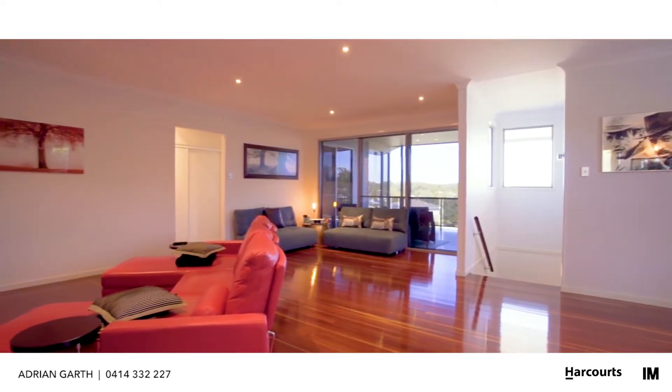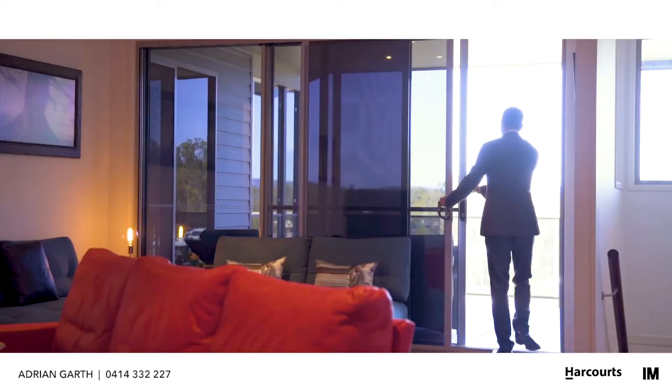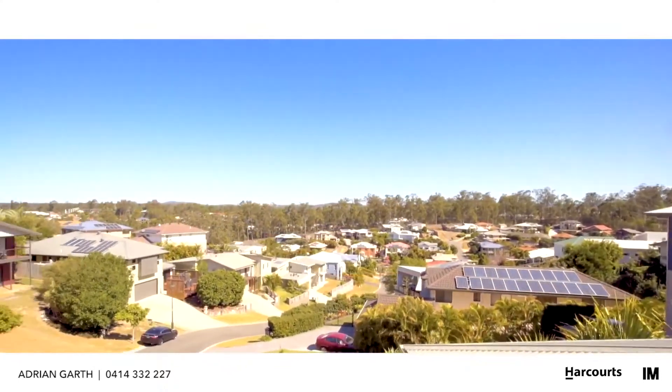Luxury with low maintenance, the open plan design living focuses on utilising the stunning views directing back to the Brisbane CBD on a very generous sized undercover deck.